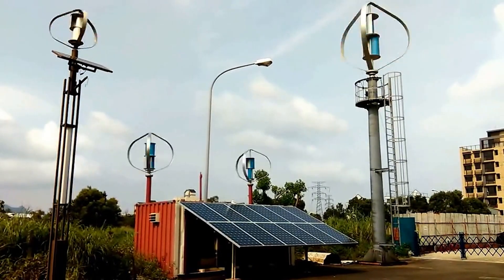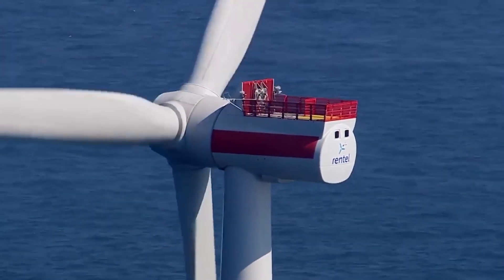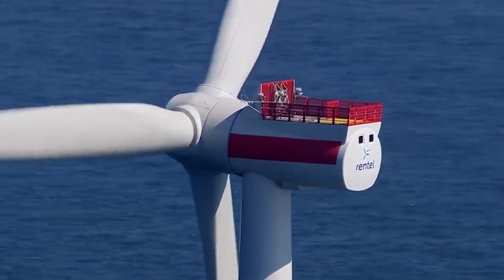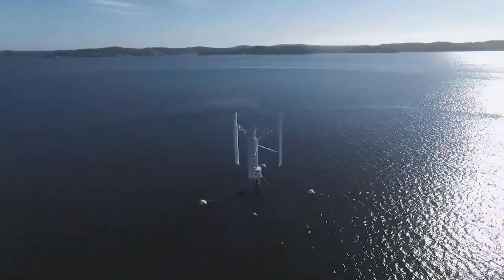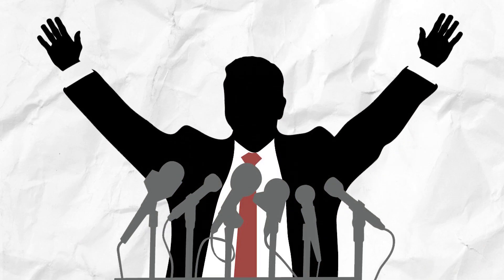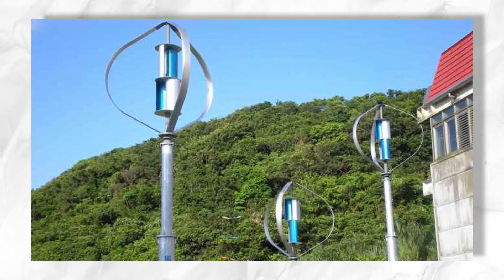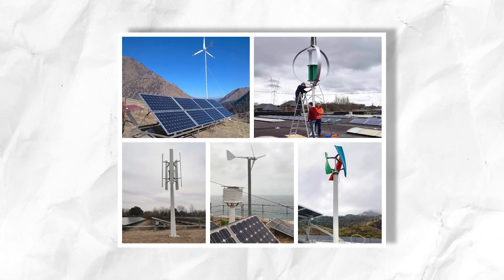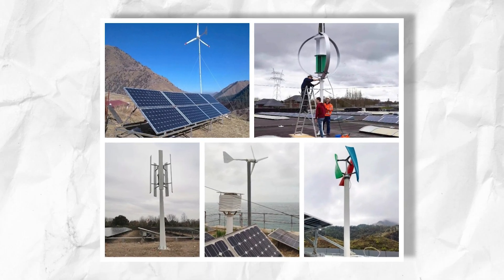Harnessing a free resource: wind is readily available in many regions, and the technology to capture its energy is constantly improving. This means potentially generating your own electricity, reducing reliance on the grid and lowering your overall energy expenditure. Government incentives: many countries and regions offer subsidies and tax breaks for installing home wind turbines. These incentives can significantly offset the upfront costs of installation, making wind energy a more attractive option.